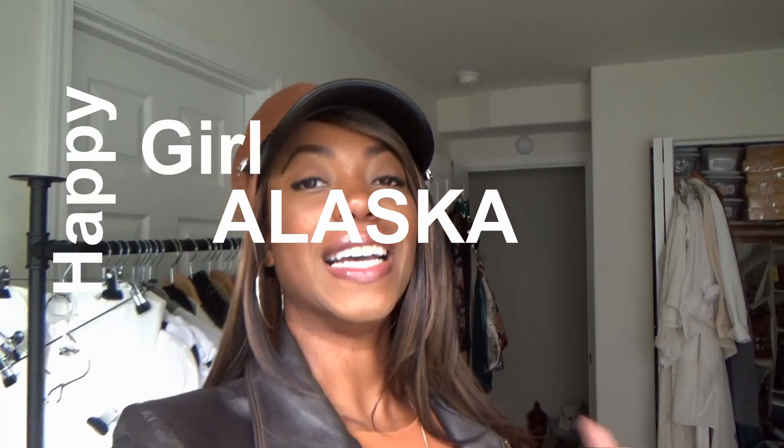Hey guys, welcome back to my channel, Happy Girl Alaska. I am your girl, Terri, and if you are new here, welcome.